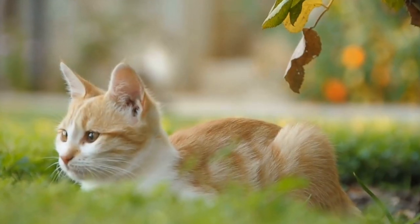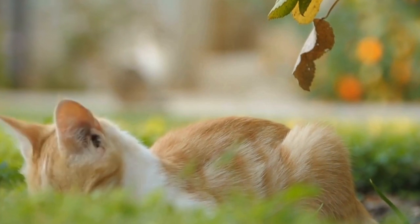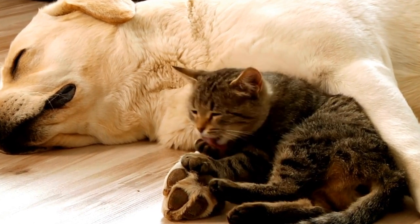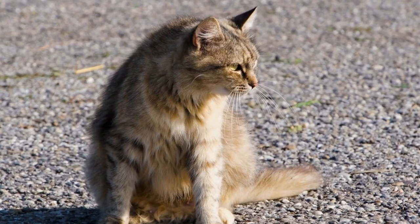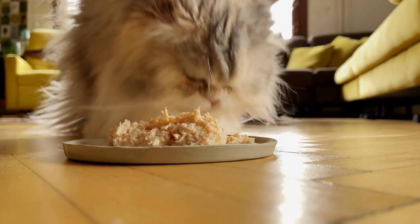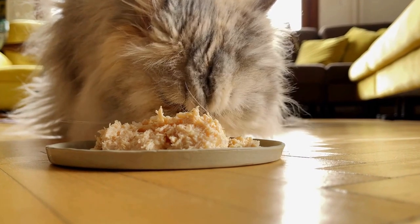A cat's paw consists of five digits, called phalanges, which are connected to the main carpal bones. This construction allows for a high level of flexibility and maneuverability. Moreover, each toe has a claw that can be extended or retracted at will. These retractable claws act as effective anchors, enabling cats to grip surfaces with precision.